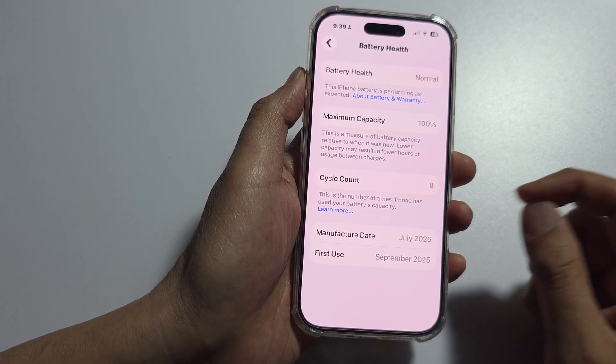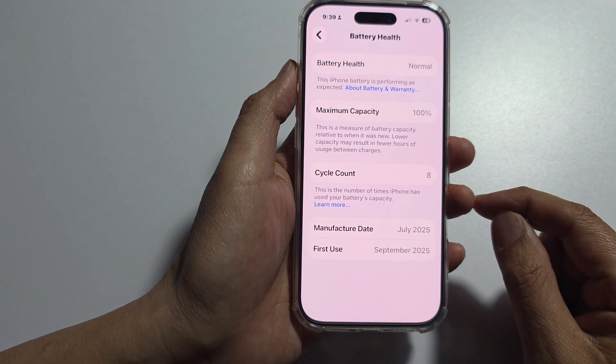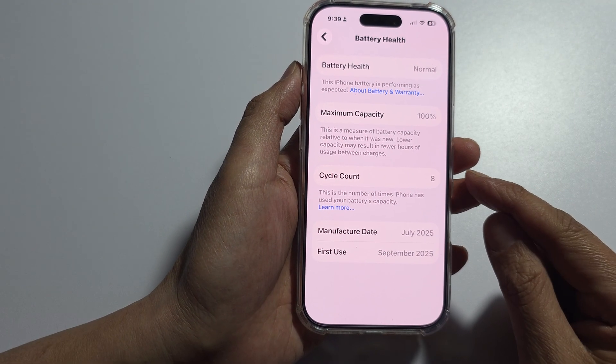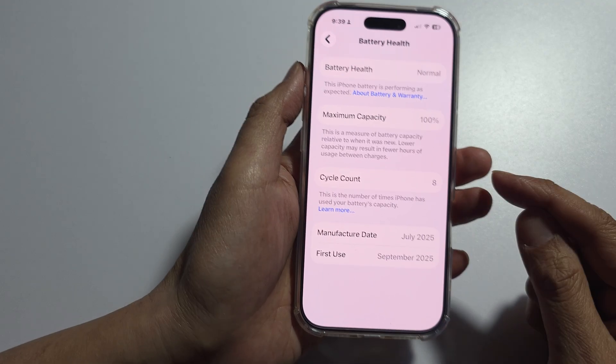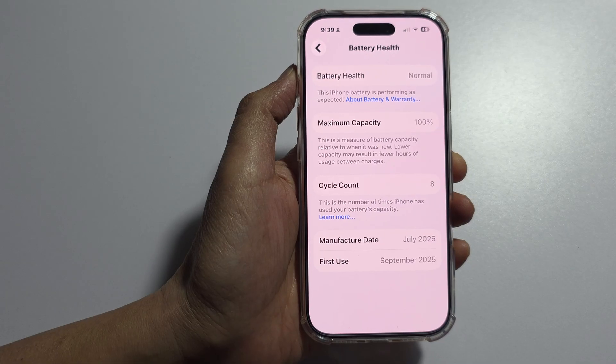Only Apple and its Authorized Service Providers have the proprietary tools and software to correctly pair a new battery to your iPhone, which makes this message disappear and restores the battery health feature.